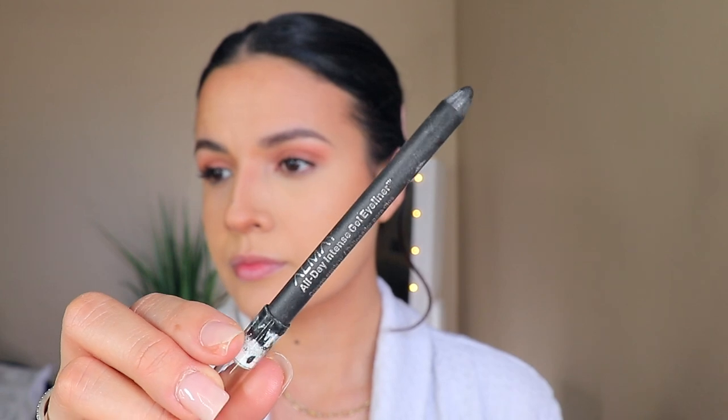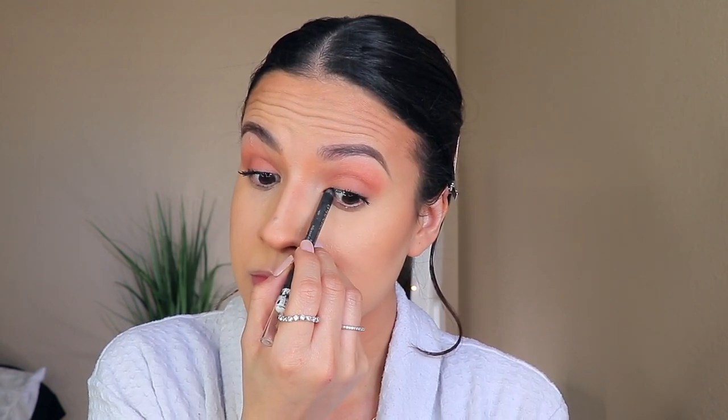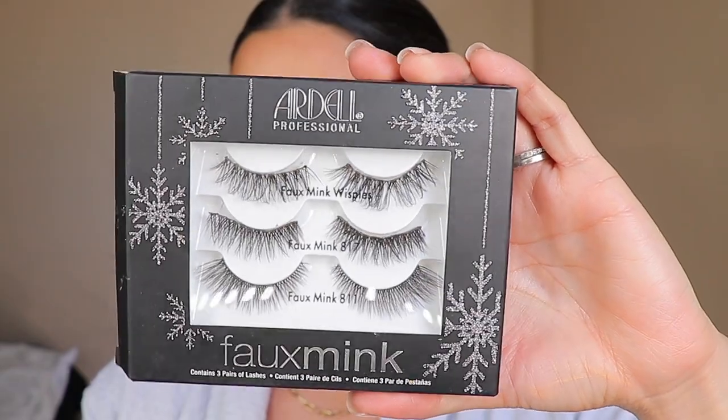Before I apply my false lashes, I'm going to use my black eyeliner on the top waterline so you can't see that ugly empty space. When applying the lashes, make sure you apply them really close to your lash line — that's why I love using tweezers. You can apply them on the bottom of your lash line but that is really hard and more on the dangerous side. Just do your best to apply them close to your top lash line.